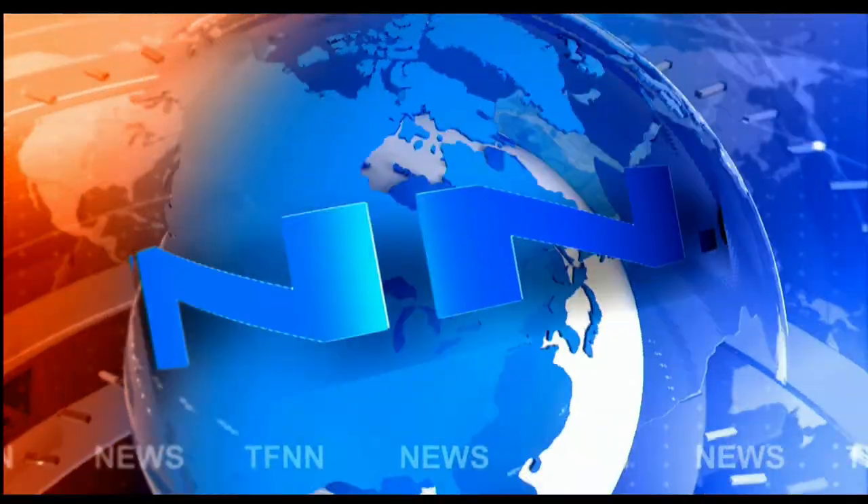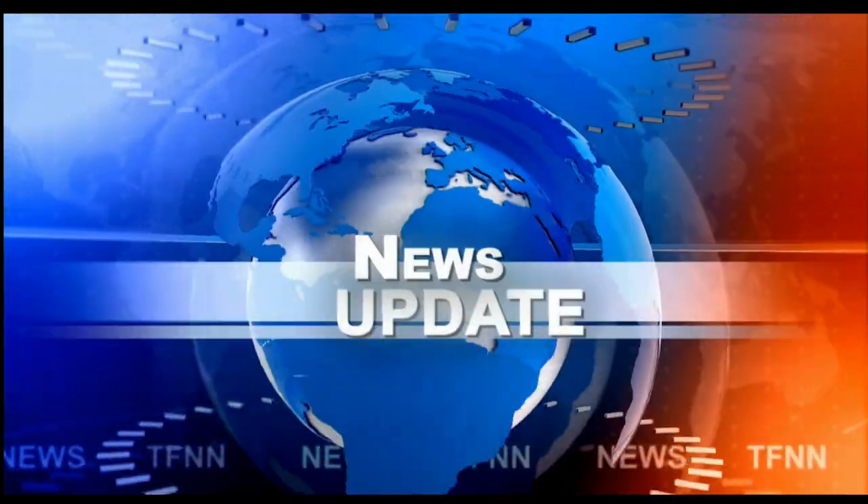T.F.N.N. Headline News Update. Good morning, folks. Steve Rhodes coming to you live from the shores of a very sunny, pleasant Delray Beach, Florida. This is your 11M update, and we have a mixed bag that we begin our day with.